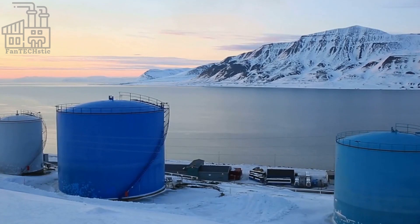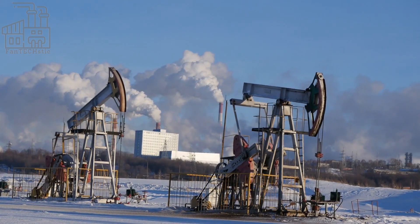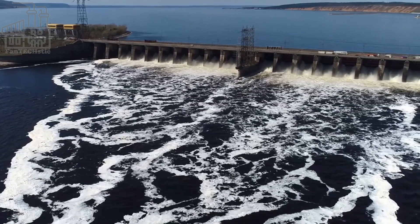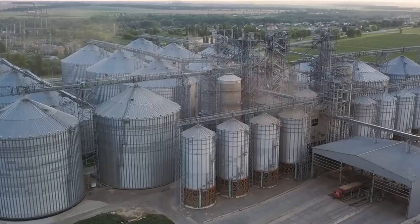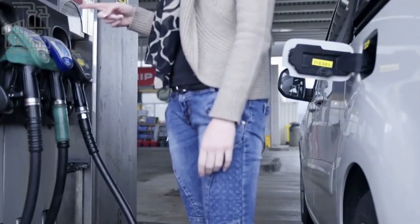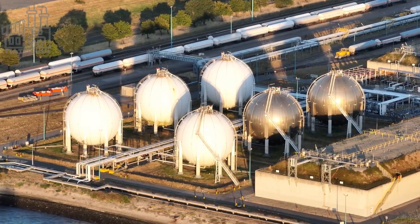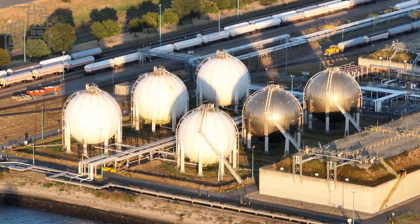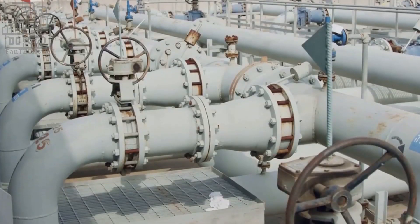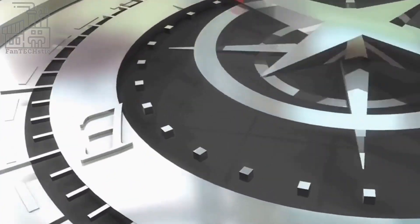The initial extraction of oil from the ground is known as primary recovery, and it relies on the natural pressure of the earth to push the oil up the wellbore and into the surface tanks. This natural pressure, also known as the reservoir pressure, is created by the weight of the rock and other materials above the oil deposit, and can be augmented by other means such as the injection of water or gas into the well. Primary recovery is the simplest and most cost-effective method of extracting oil, and it can extract about 20% of the total oil in the deposit. However, as the oil is extracted, the reservoir pressure naturally declines, and eventually the natural flow of oil will slow down and stop. At this point, additional measures must be taken to continue extracting the remaining oil.